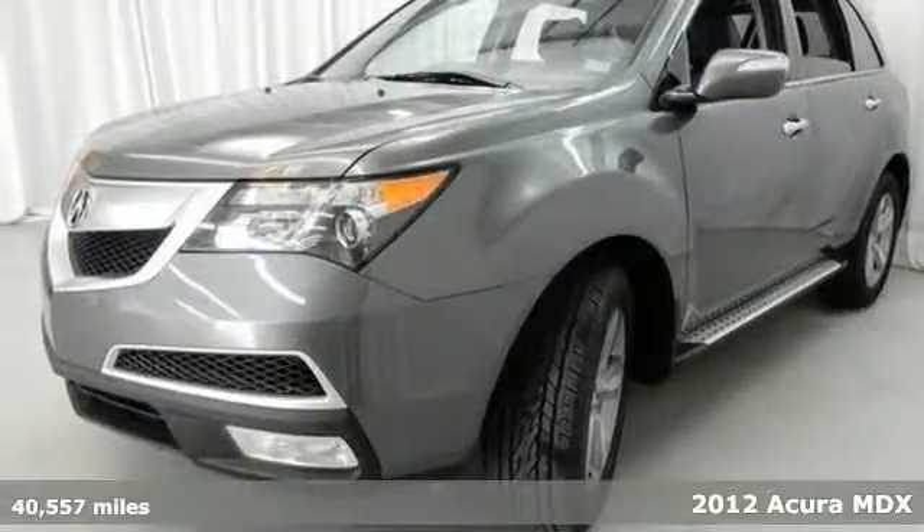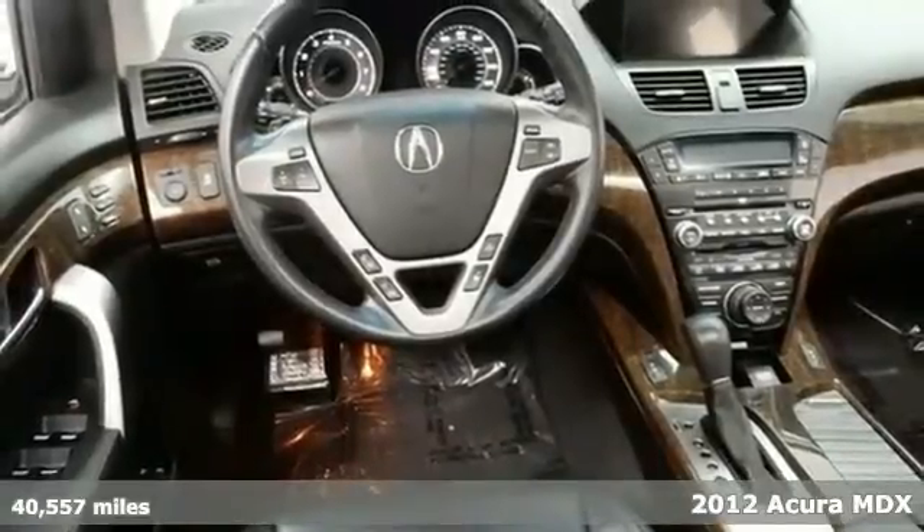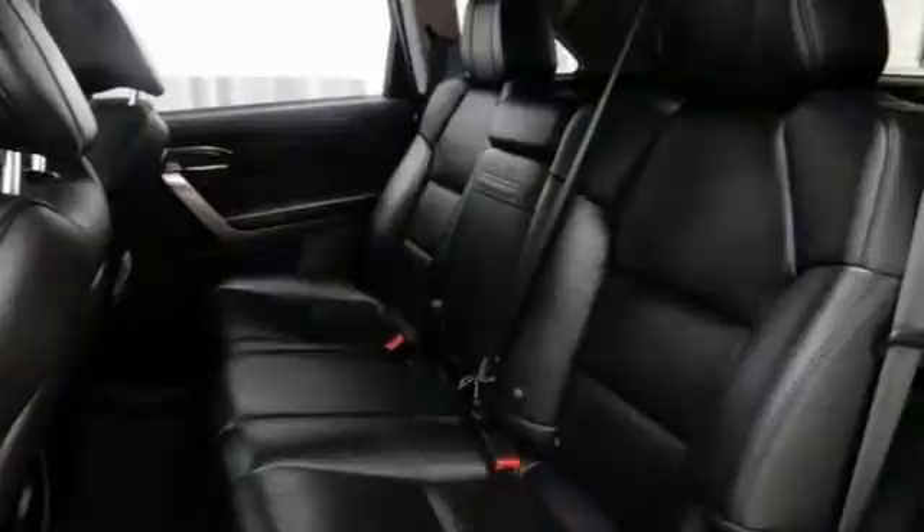Here's a 2012 Acura MDX. Safety comes standard with its torque-sensing variable power rack and pinion steering, multiple airbags and anti-lock brakes.